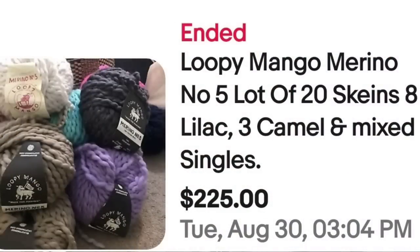Up next is some merino wool, which is another thing you can definitely keep an eye out for. This is Loopy Mango Merino number five, a lot of 20 skeins — eight lilac, three camel, and some singles. These look like a bit of chunky yarn. They did sell for over $10 a skein at $225.